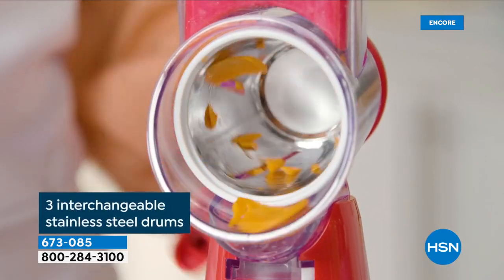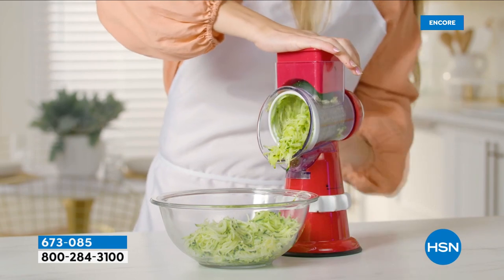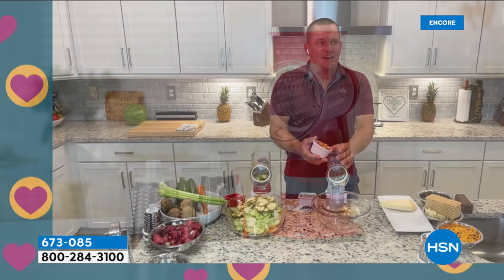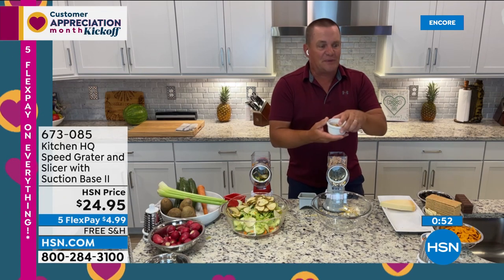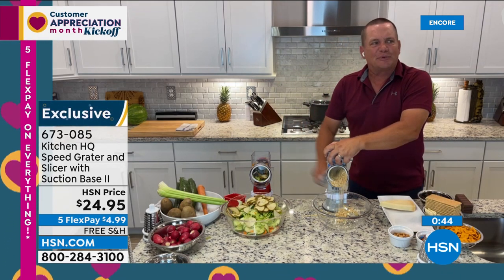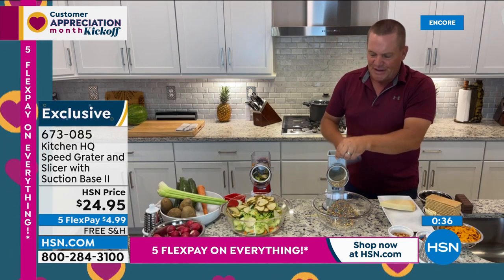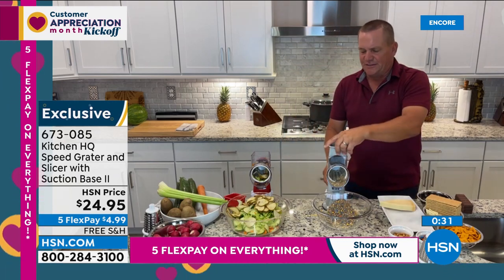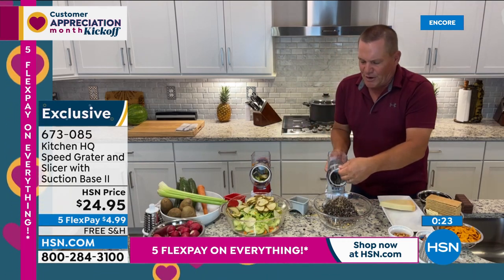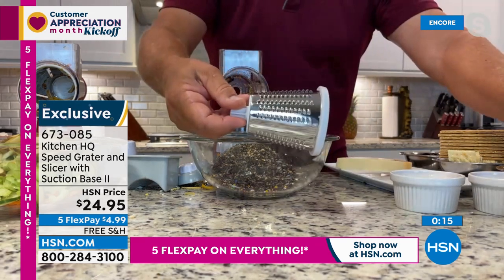Any solid fruit or vegetable works through the top. Honey roasted peanuts, M&Ms — great for sundae toppings, cake toppings, or pie toppings. Perfectly chopped walnuts, almonds, and cashews. Even Oreo cookies for an Oreo crust or sundae topping. John switches to the fine grating drum — all stainless steel, all dishwasher safe, super easy to clean.